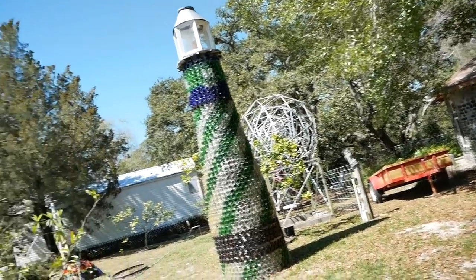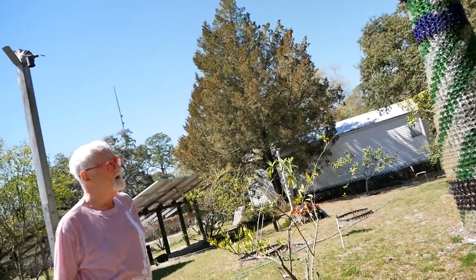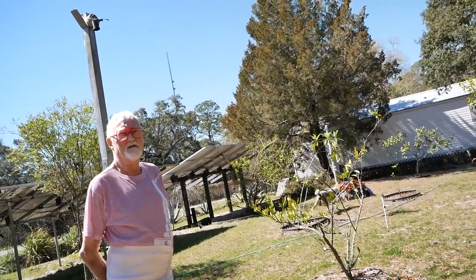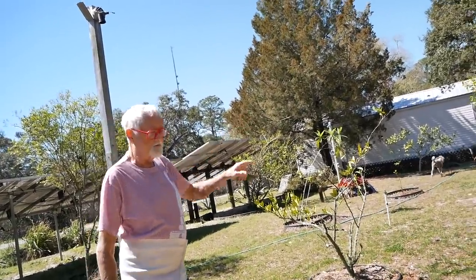I built a geodesic dome to live in for a while and I'm just enamored by the mathematical part of it — and so I built that essentially as a self-portrait.